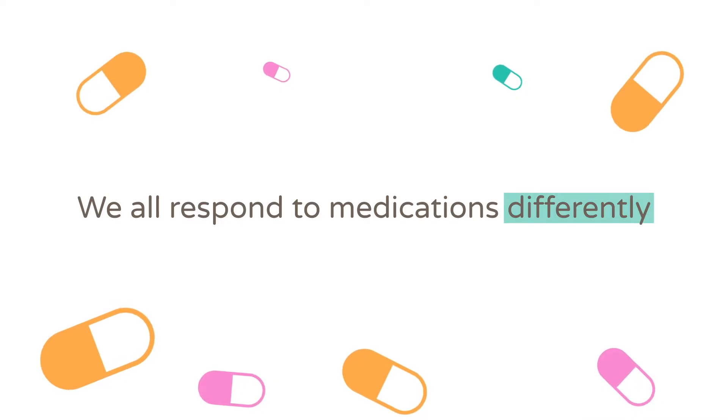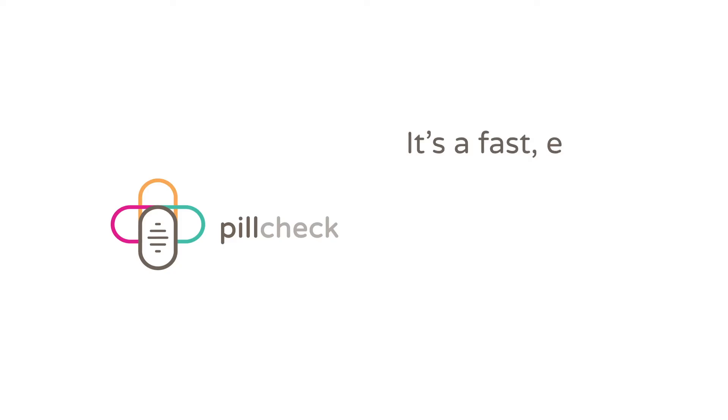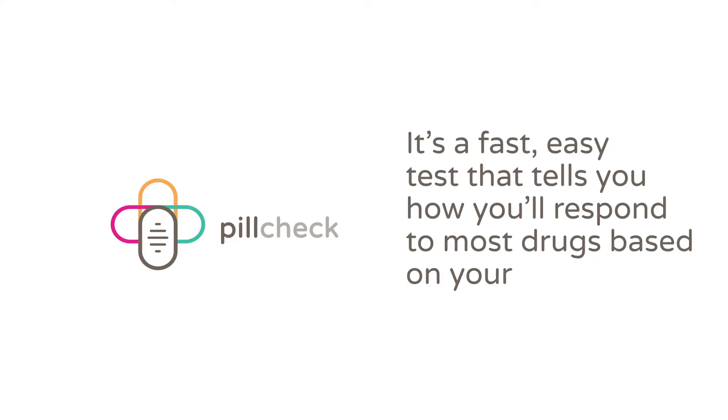It's a fact — we all respond to medications differently. Pill Check is a fast, easy test that tells you how you will respond to most common drugs based on your DNA.